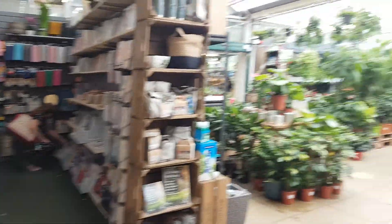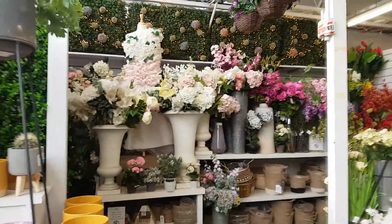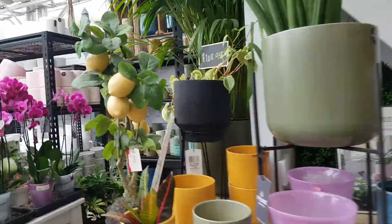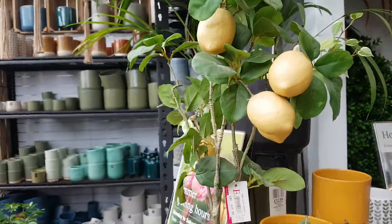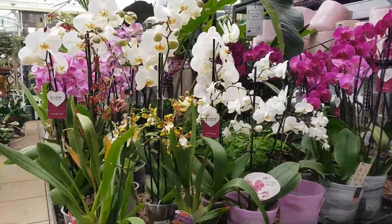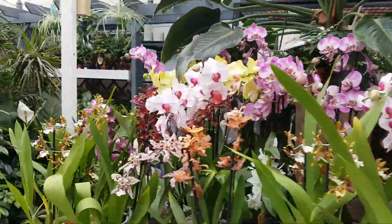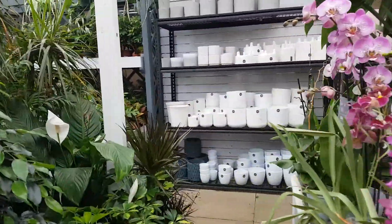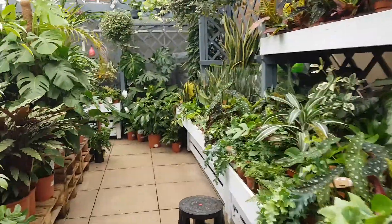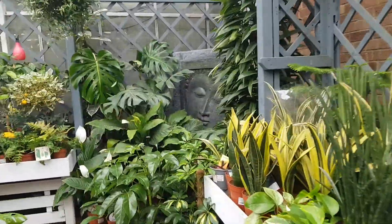Here we are. See those beautiful flowers there. Wow, lemons and orchids. I can see here the waterfalls. Where is it? Oh, that's lovely. See that? Look at that.